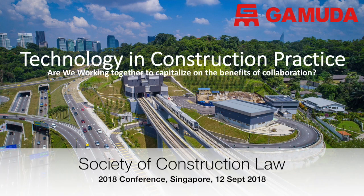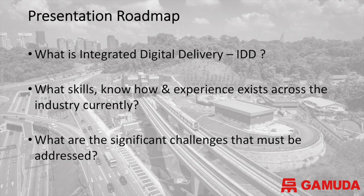Good morning everybody. I've got three things I want to cover in my presentation. First, what is integrated digital delivery? What does it mean for the industry? What are the skills that we currently have and our current experience, and how does that play into the current industry? And most importantly, what are the challenges we're facing going forward? We need to be very cognizant that we don't have enough people in our industry to deliver the projects we want to deliver. We've got to figure out how to attract and train more people. That's a key message.